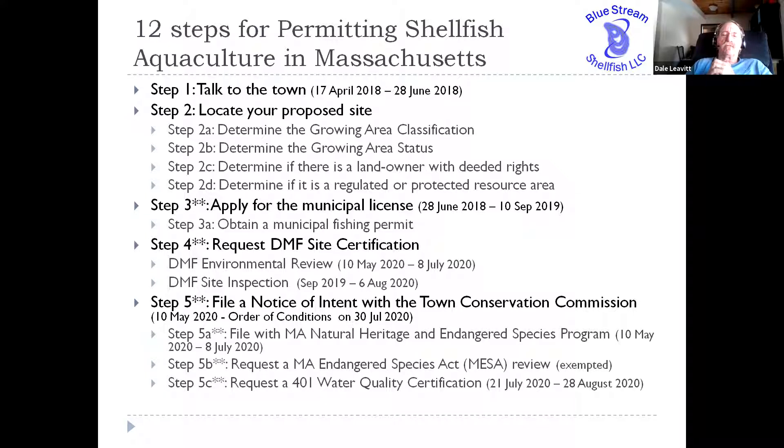We also had to request 401 water quality certification, awarded by the Mass Department of Environmental Protection, to ascertain whether we will be compromising water quality on the site. We were able to get approval through our 401 certification on the 28th of August 2020. Each one of those filings required a formal application. Including with the water quality certification application, we had to write a document listing alternatives to our proposed farm site, which required a fairly in-depth analysis of why our site was good and why other sites weren't.